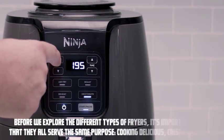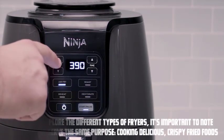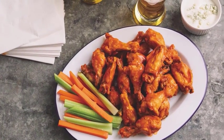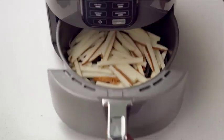Before we explore the different types of fryers, it's important to note that they all serve the same purpose: cooking delicious crispy fried foods. Each type, however, has its own unique set of features and benefits.